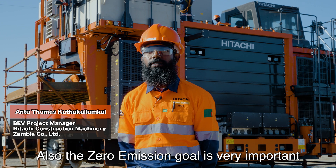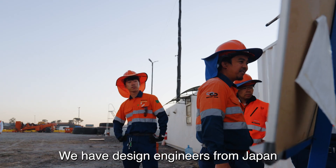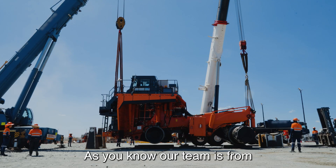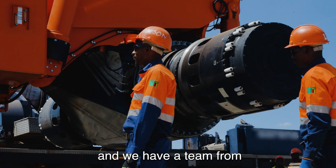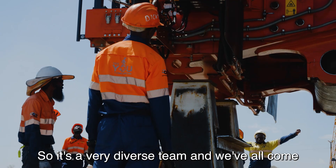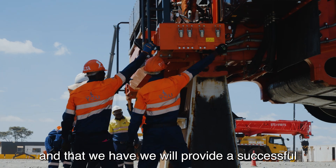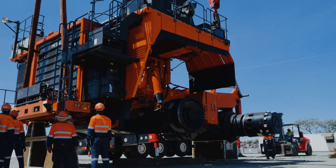The zero emission goal is very important. We have design engineers from Japan. We will have ABB collaborators from Switzerland. Our team is from Hitachi Africa and we have a team from Hitachi Zambia, the national staff here as well. So it's a very diverse team, and we've all come together to achieve a common goal, which is to make sure that this concept works and that we will provide a successful product to the customer.